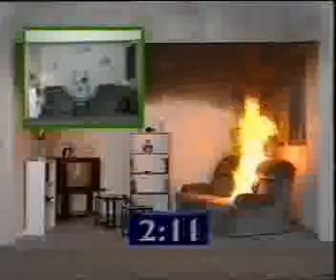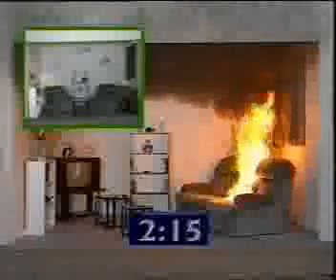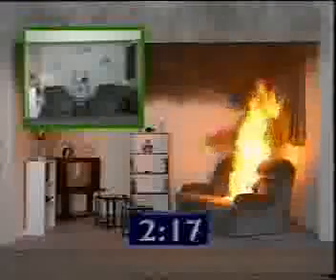AF21, once applied, lasts a lifetime. No other product can inhibit fire on such a wide range of materials. It doesn't affect the consistency, feel or texture of materials to which it's applied.